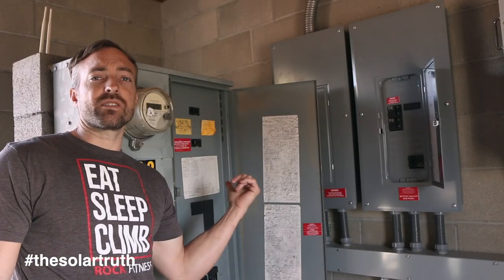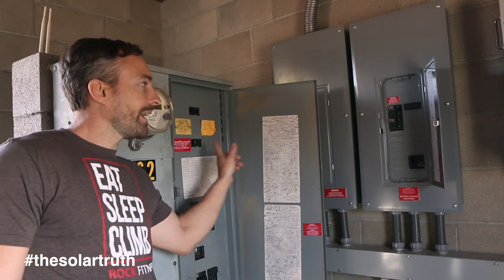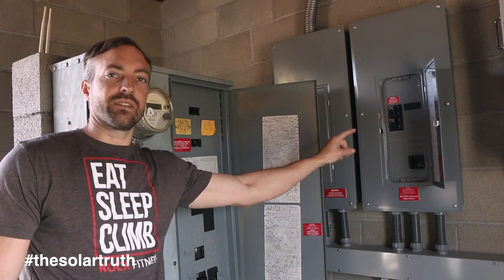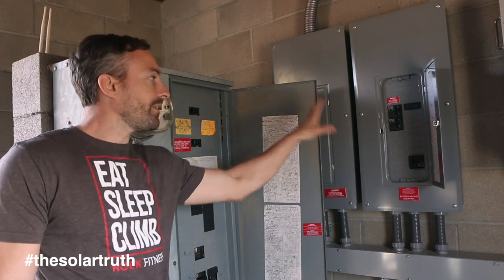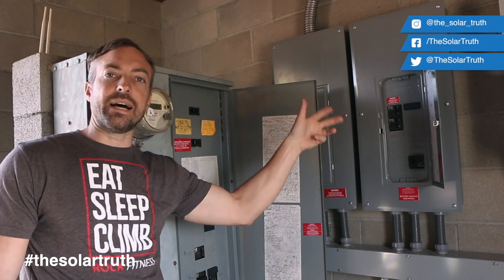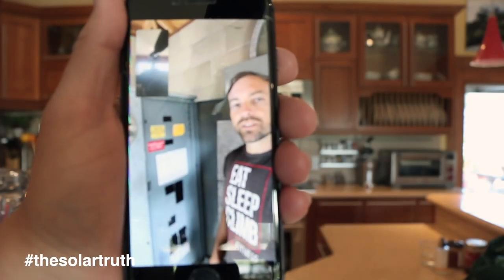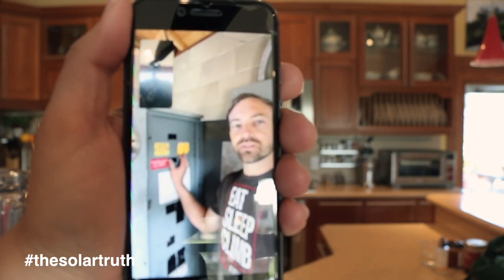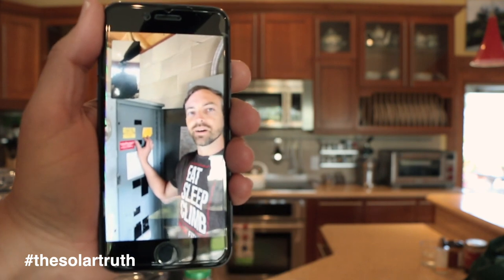Our main panel is a 400-amp panel. The main disconnect is here, and the solar inverters and house loads are on this panel over here. For this test I'm going to shut off our main panel, then we're powering the backup panel from solar. We'll do a live feed into the house running appliances to show how it works.